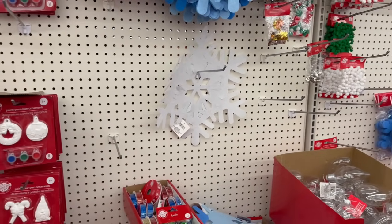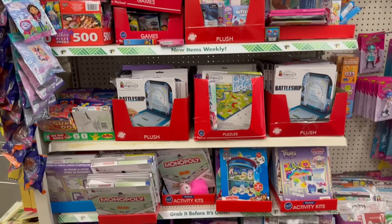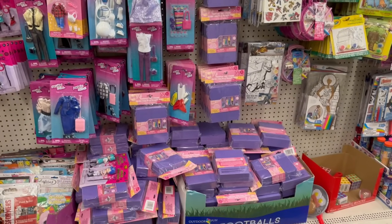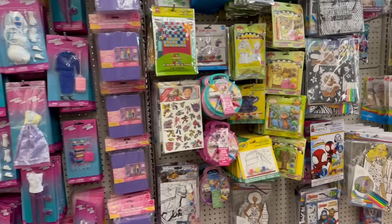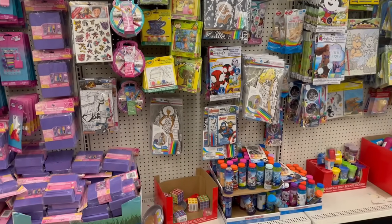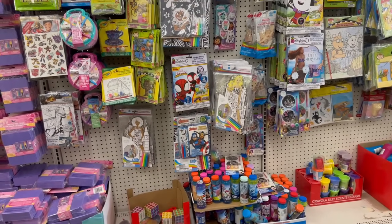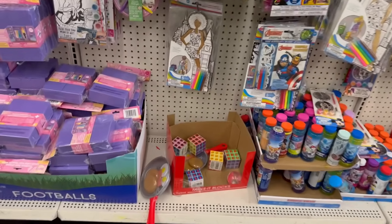Here's the toy section — we've got some more toys. If you are new, I like to link all my older videos in the description box, plus a Dollar Tree recent ad so you can keep up on what they have at your local Dollar Tree.